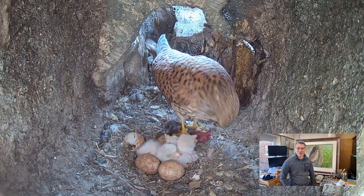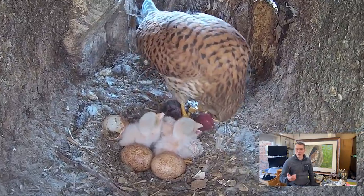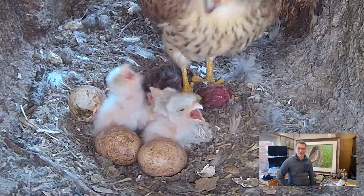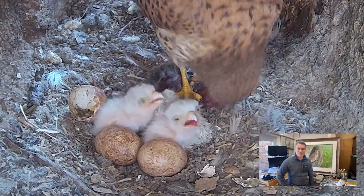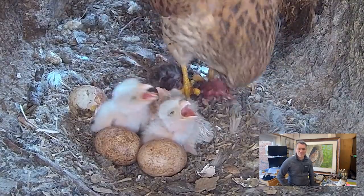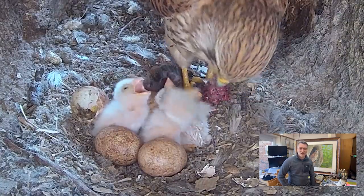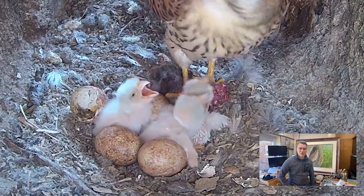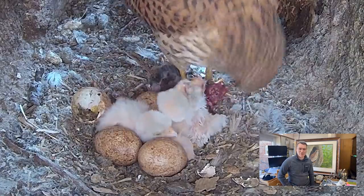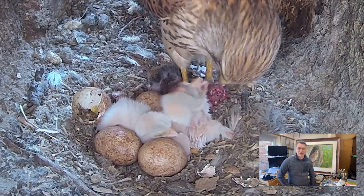This morning we woke up to another great scene - we've got a third chick hatching. This hatched just after five o'clock, at 5:15 this morning. By the time we were up and looking at the cameras the chick was all pristine and beautifully dry. So we've got three chicks now. These chicks are getting another little feed - look at those, they're absolutely gorgeous. This is a vole she's feeding them. Mr Kez would have gone out and caught that this morning, or he would have had it in his stash - they do stash food around in hedgerows and under tree stumps.